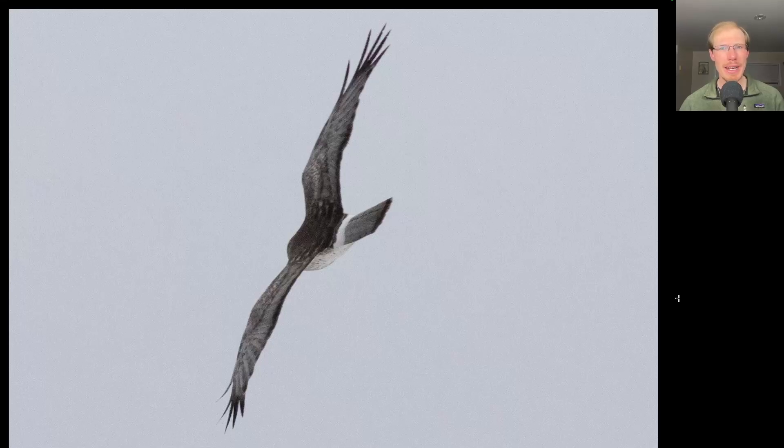A little while later I was scoping a distant adult male northern harrier when something caught my attention, and I looked up to find another adult male northern harrier right overhead, pretty low. This is the photo I got of that one as it was going away.